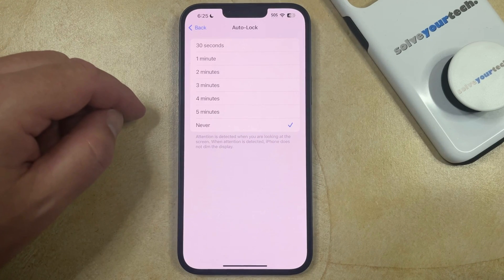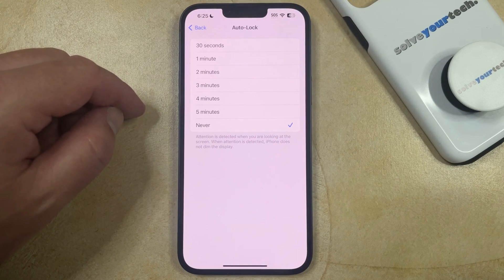Note that this auto lock setting can be disabled if you put low power mode on, or if your iPhone is managed by screen time or by a school or organization, as setting the auto lock setting to Never can be a bit of a security risk in the event that the phone does not get locked manually.